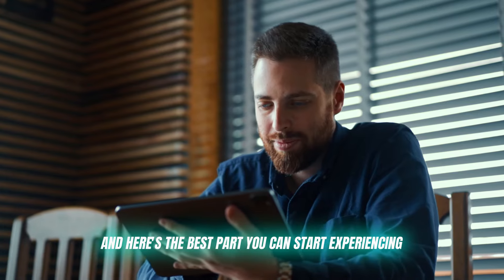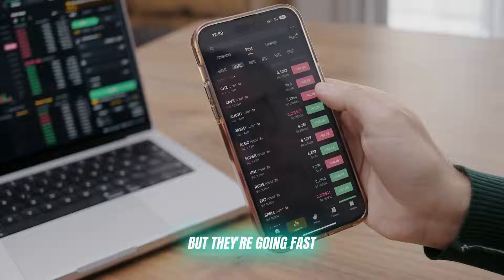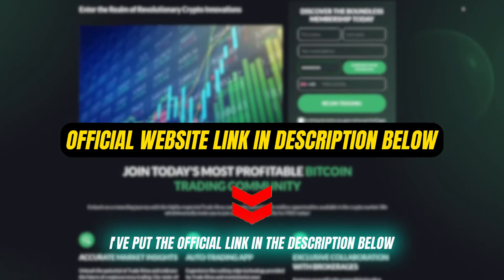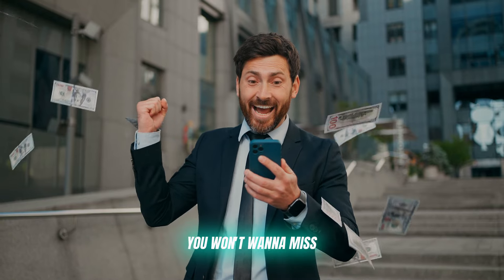And here's the best part: you can start experiencing these benefits right away. Trade Alrex is offering 300 free registration slots, but they're going fast. I've put the official link in the description below — grab your spot now. Stick around, because I'm about to reveal some game-changing features you won't want to miss.